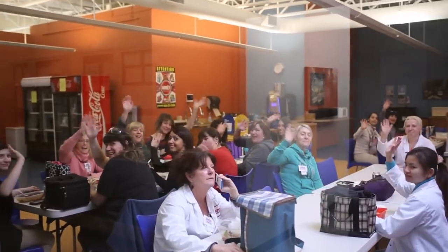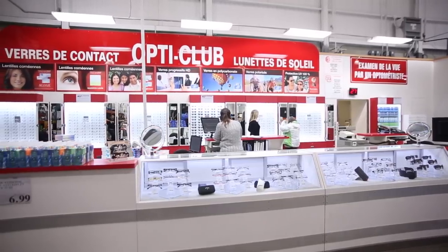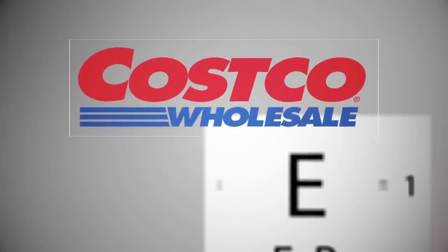We're very proud of our facility in Laval, and of the investment we've made to ensure that your members get the very best in eyewear in Canada at great Costco prices.